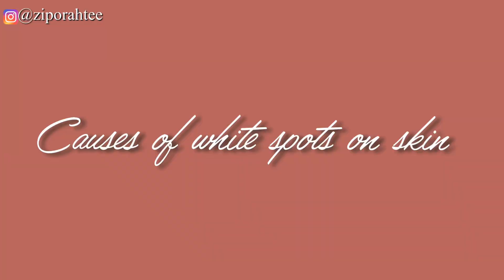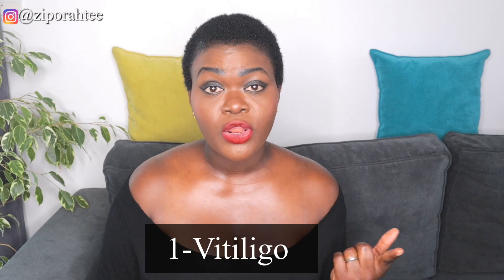In today's video I will give you remedies on how to clear away white spots on bleached skin, or white spots caused by skin bleaching, because most of us have white spots due to skin bleaching products. There are four causes of white spots. The first is vitiligo, which is the lack of a pigment called melanin in the skin.